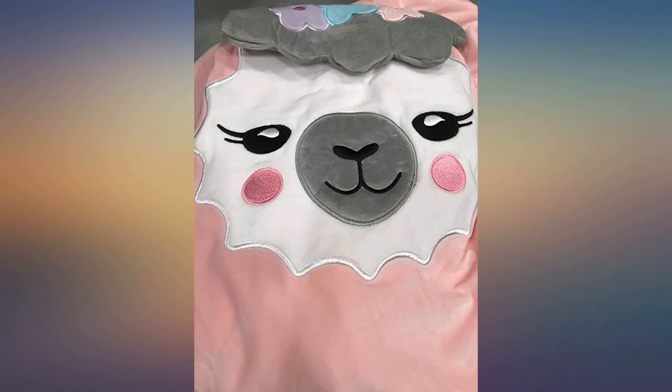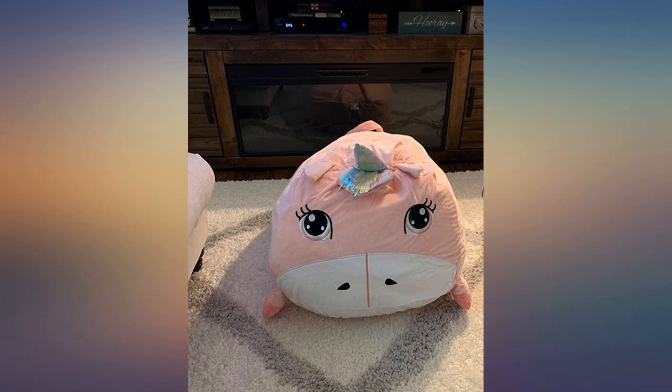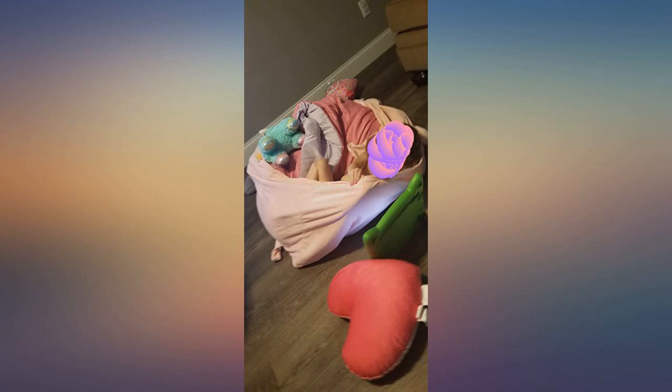My daughter loves this for her llama bedroom. Ours is fully filled but she has more stuffed animals to add — ha ha. These are so cool. Huge and adorable. My kids love them.